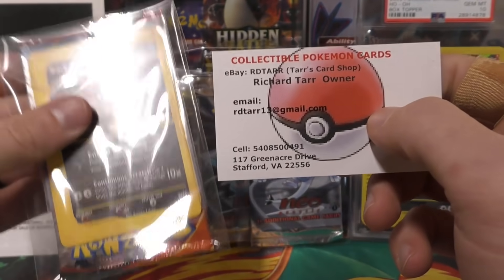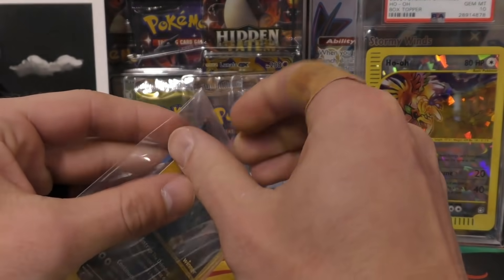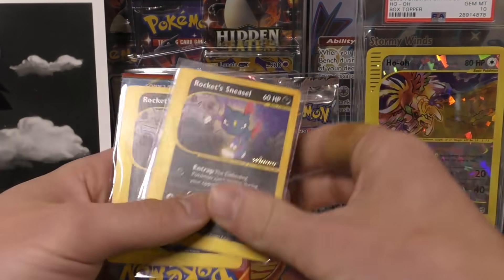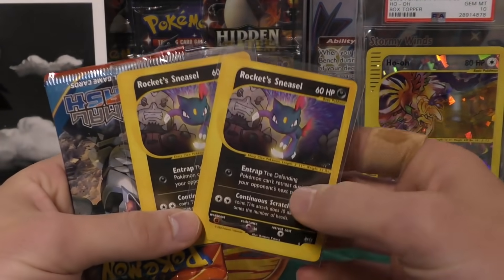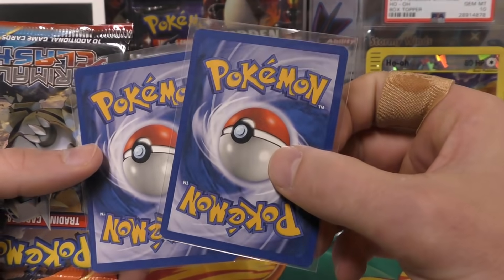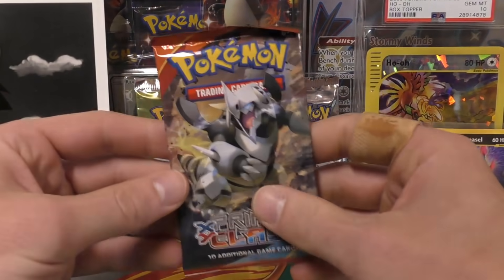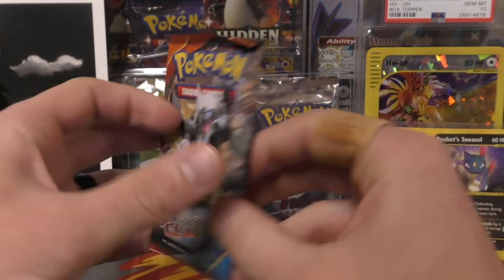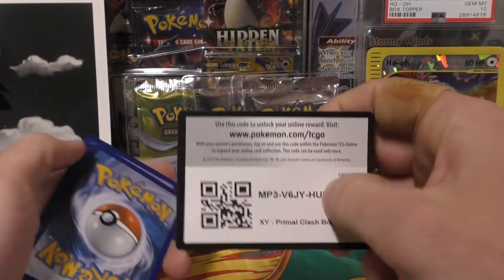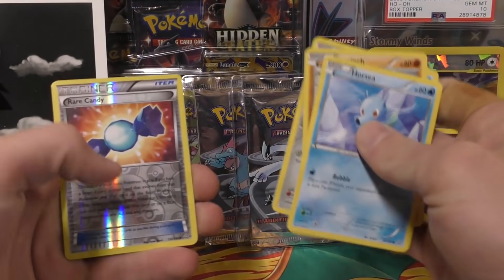Here's his information again — you guys can go check him out, there's his email and his eBay shop. Last time he threw in some free stuff, and he's throwing in free stuff again. I can see there's a Winner Best of Game card here, so that's really sweet. He actually sent two winner-stamped Rocket Sneasels in really good shape. I bet those could easily be PSA graded. He also sent a free booster pack, so thank you very much Richard — we're gonna open this up right now.